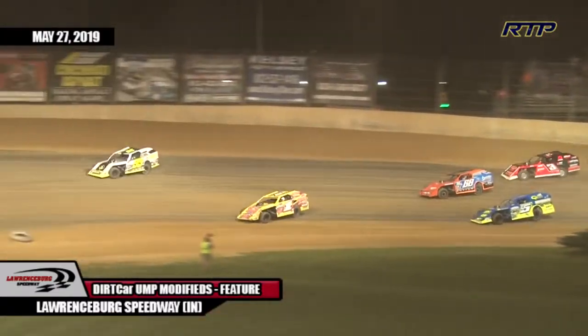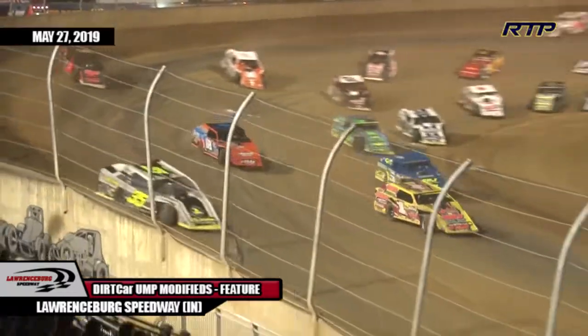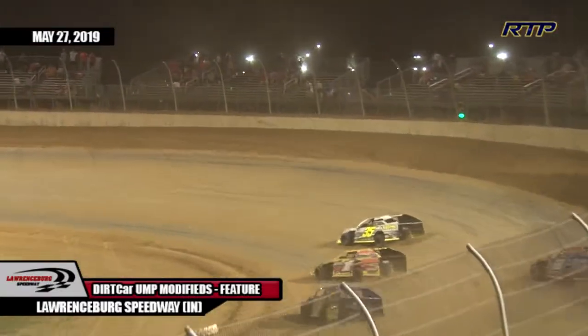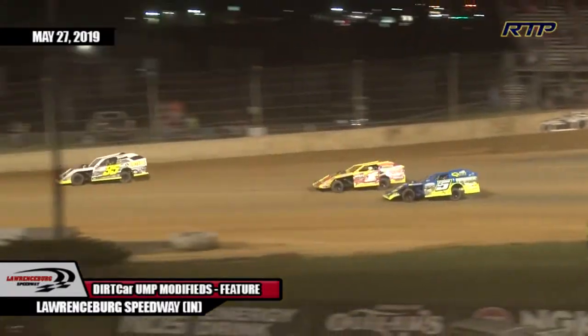They were three wide for that third spot, with Woodley stuck in the middle there. Stricker and Nicely get around Woodley, who's kind of been shuffled back after one lap. So Stremming leads lap one, but John Holt Jr. is right there.